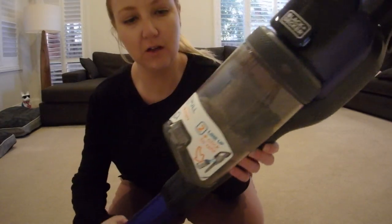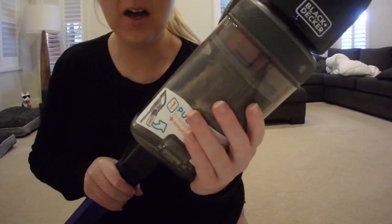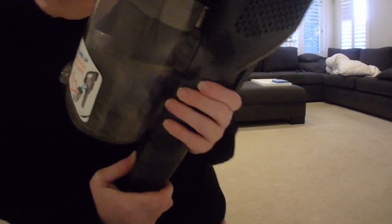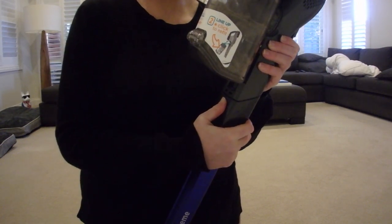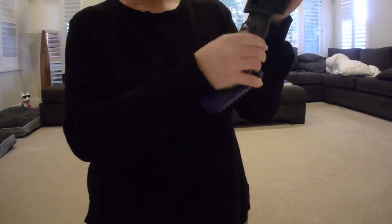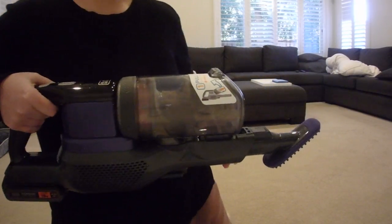Just from that little amount, you can see how much dust and dirt it has picked up — quite a lot. To change the head, there's a little click, you take it out and then click in what you want to use. It just becomes like a little handheld unit. Still quite heavy, but I do hope you could see in those clips that it is amazing at getting dog hair off the lounge and it picks up quite a lot, particularly on carpet.